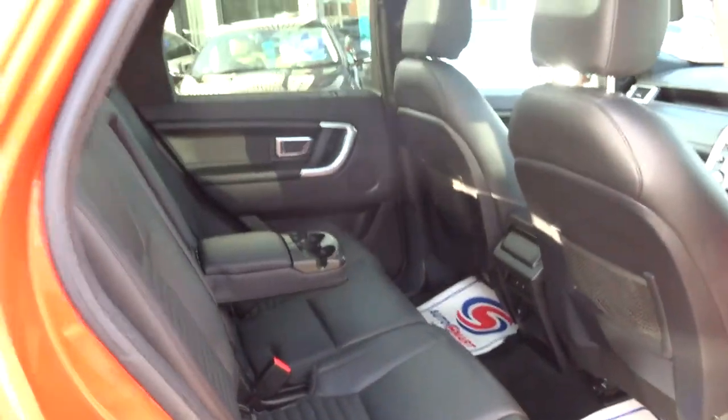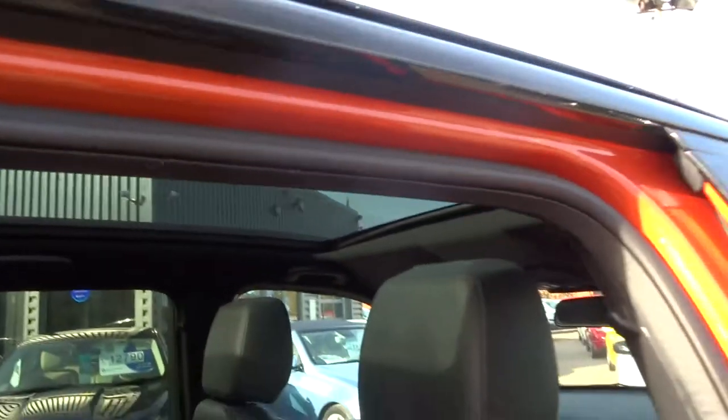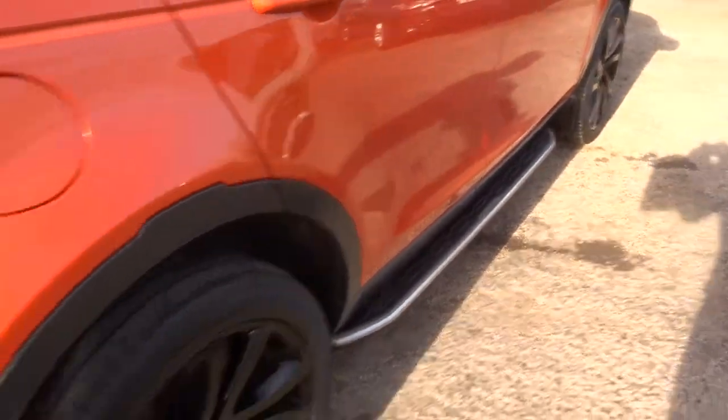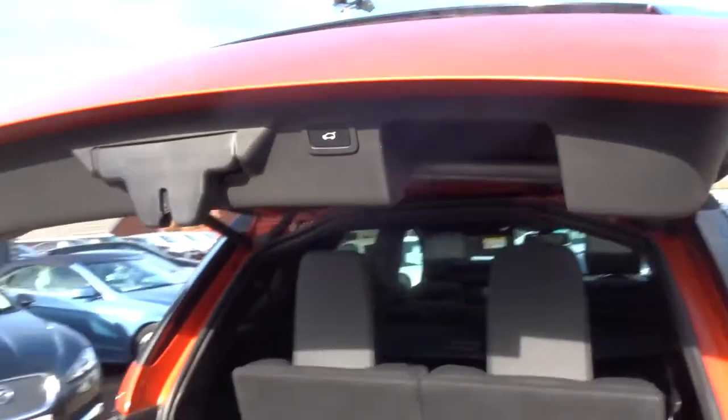Isofix is fitted, and these seats fold down as well, giving you a flat space. There's a lovely panoramic sunroof and side steps. To close the boot, just press the button there and down it goes.